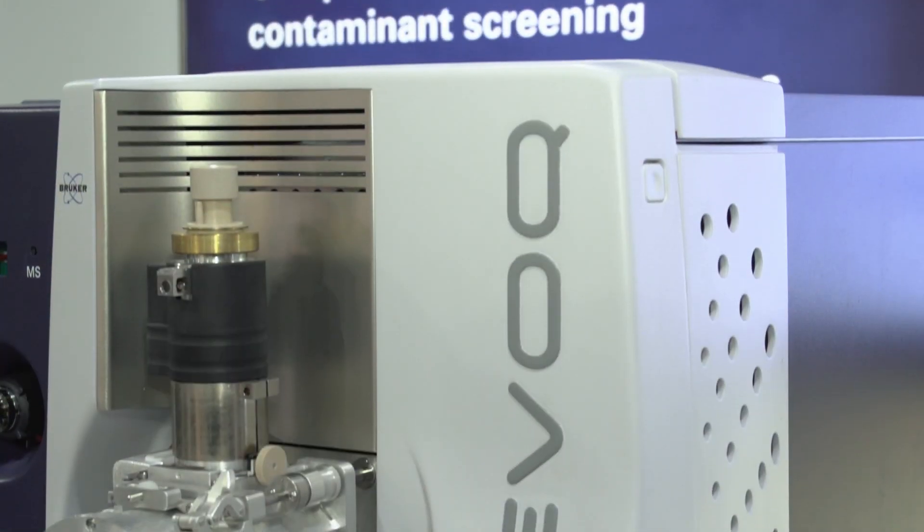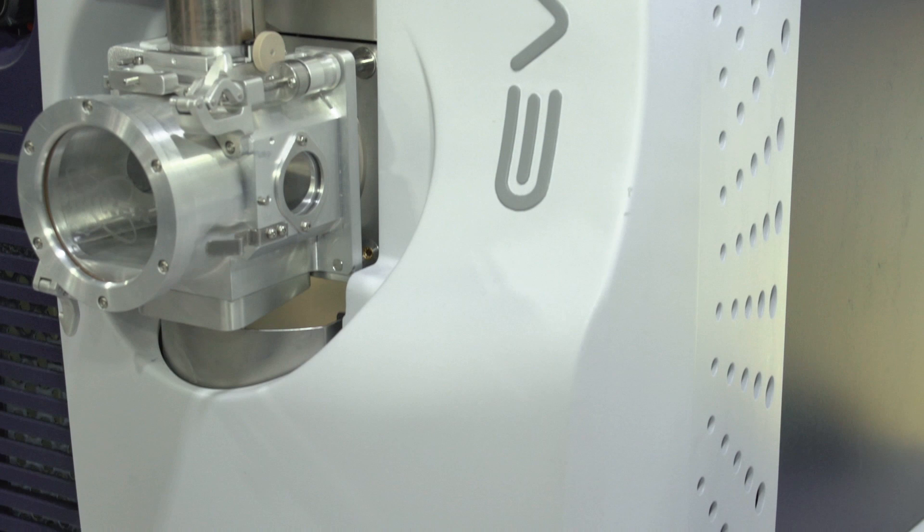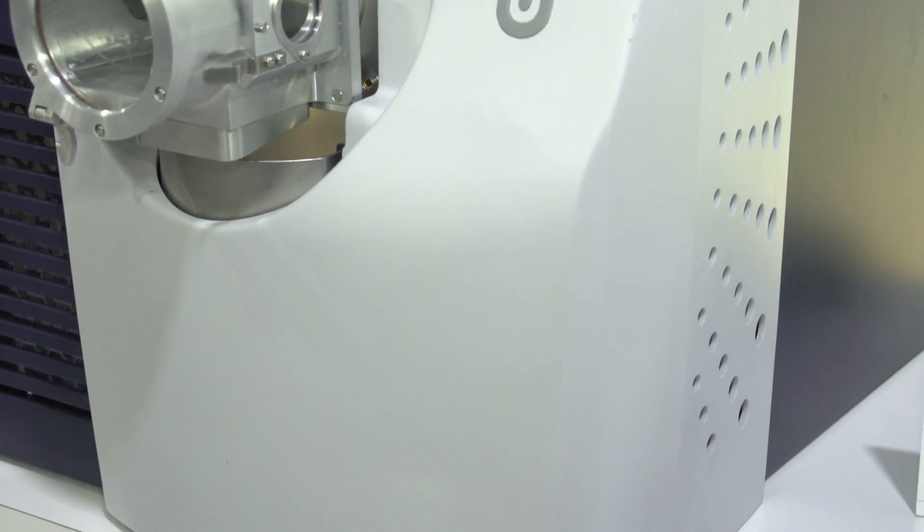Hi, I'm Joe Anacleto. I'm with Bruker Daltonics. I'm responsible for applied markets and pharma small molecule business. Today we're highlighting one of our newer technologies, our evoke LCMS triple quad system here at the booth.